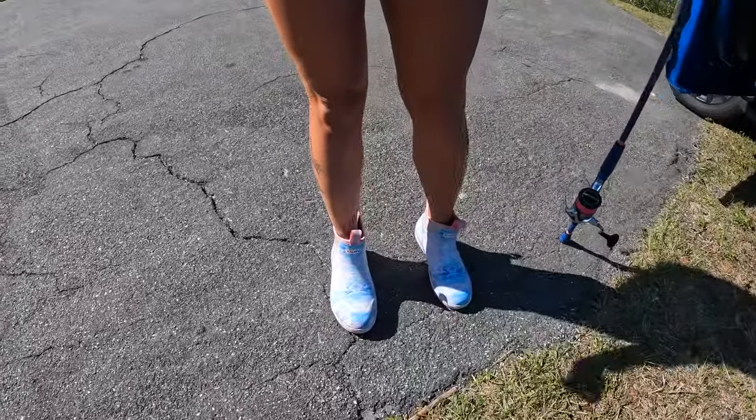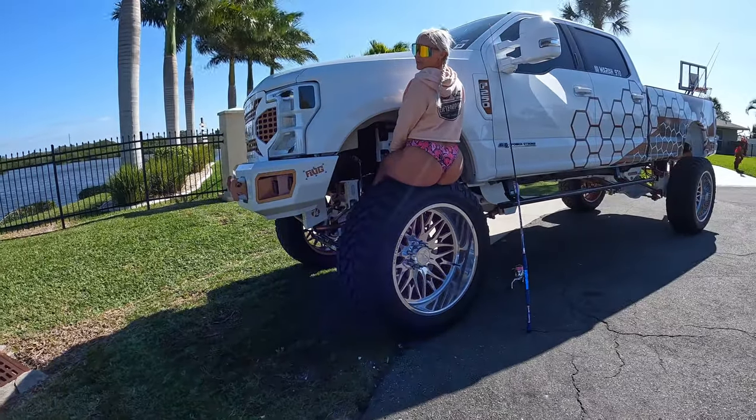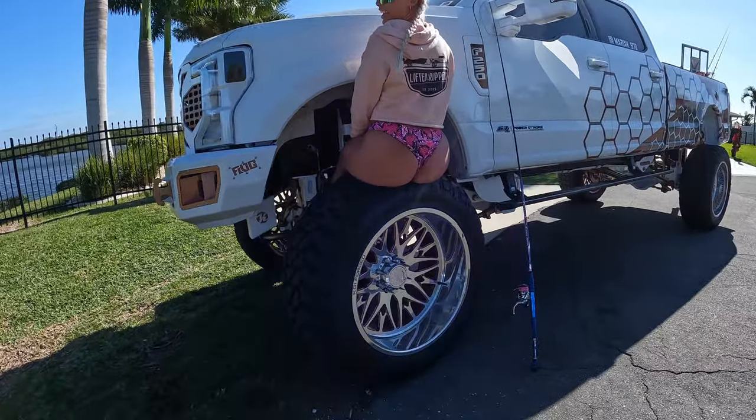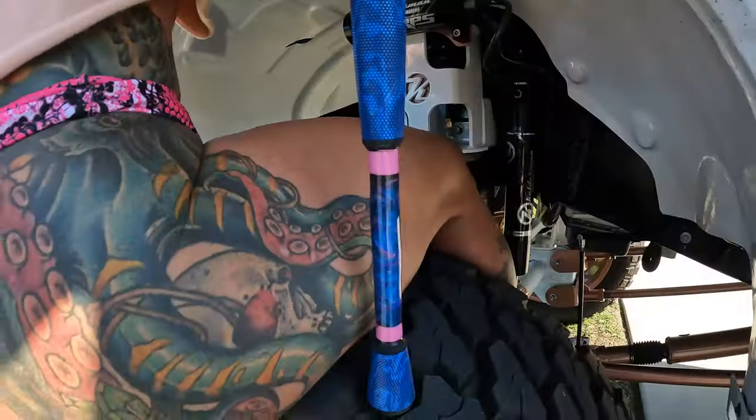I like these boots. Are you looking at my butt? No. Your butt makes my wheels look tiny. Oh wow. I'm just kidding.